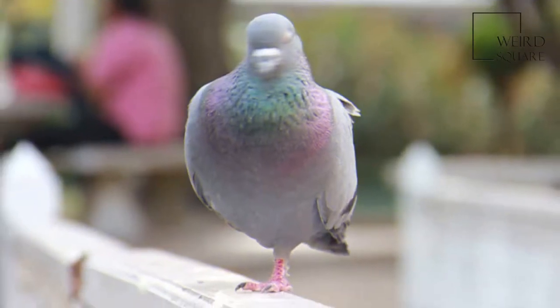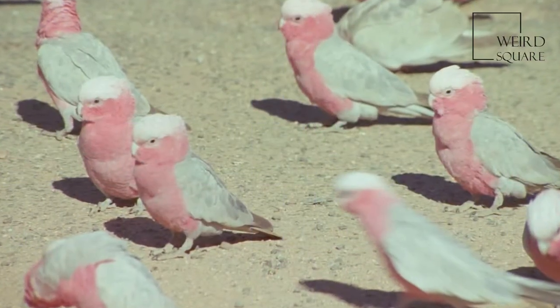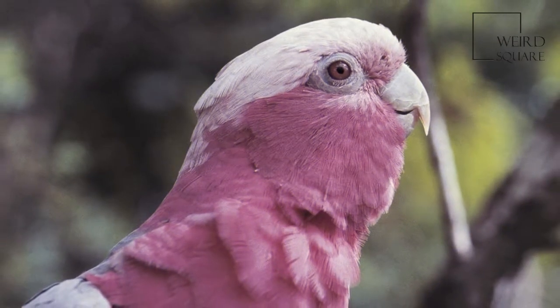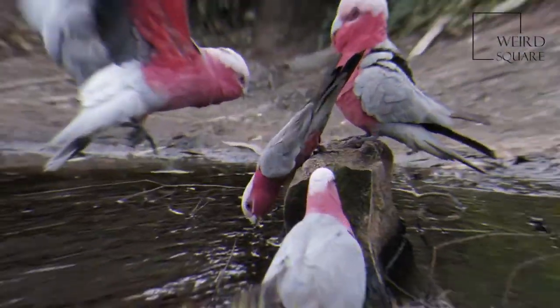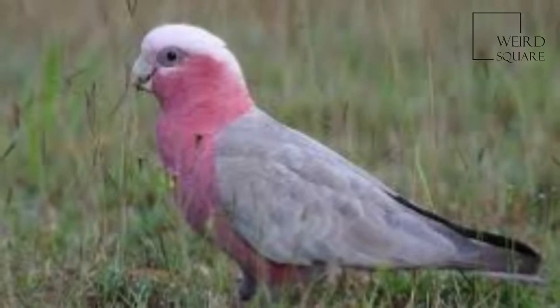Galahs are about 35 centimetres long and weigh 270 to 350 grams. They have a pale silvery-grey back, a pale grey rump, a pink face and chest, and a light pink mobile crest. They have a bone-coloured beak, and the bare skin of the eye rings is carunculated. They have grey legs.